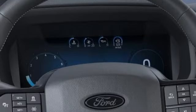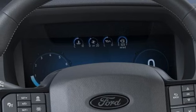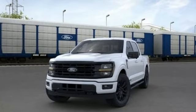WiFi hotspot, dual zone climate control, active grill shutters, electronic shift on the fly, rear parking sensors, and automatic transmission.